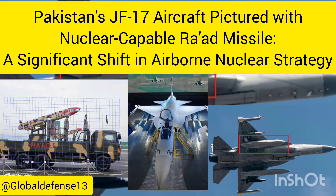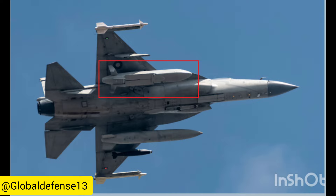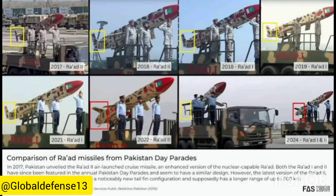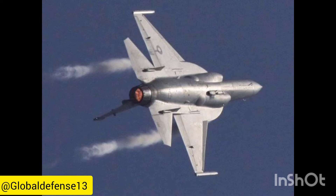Recent analysis by Eliana Johns highlights a key development in Pakistan's nuclear capabilities, focusing on a photograph of a JF-17 Thunder Block II carrying a RAAD air-launched cruise missile (ALCM). This is the first public sighting of such a configuration, suggesting Pakistan may be shifting its nuclear strike role from the older Mirage 3 and V aircraft to the newer JF-17s.